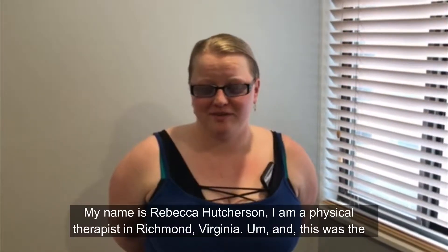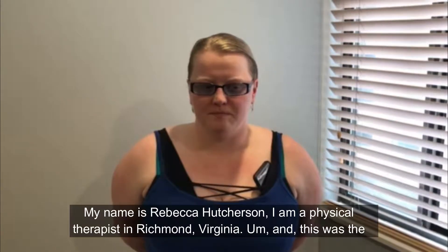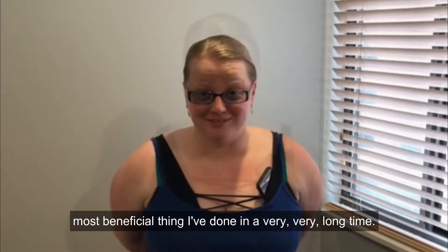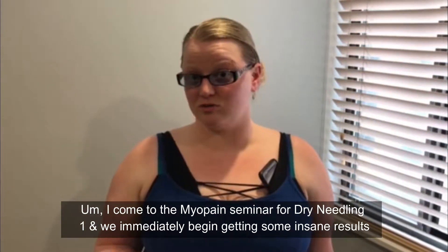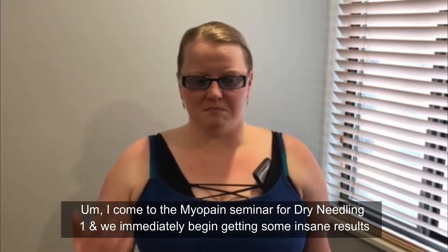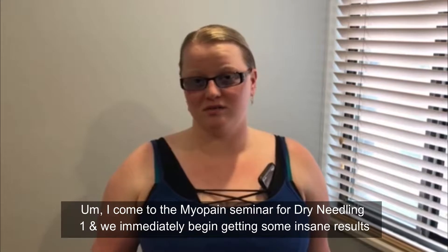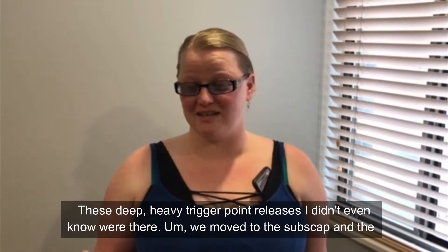My name is Rebecca Hutcherson. I am a physical therapist in Richmond, Virginia, and this was the most beneficial thing I've done in a very, very long time. I came to the Myopain Seminar for dry needling one, and we immediately began getting some insane results — these deep, heavy trigger point releases I didn't even know were there.